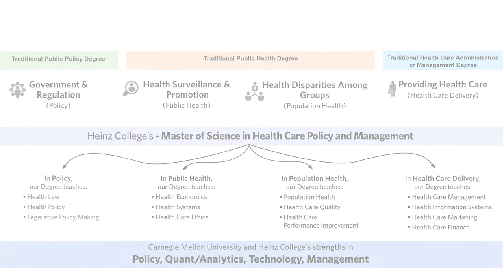What sets our degree apart is it allows students to have the flexibility to move segments and move beyond the traditional hospital setting as healthcare reorganizes itself over the coming decades.